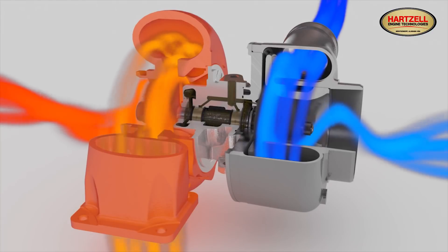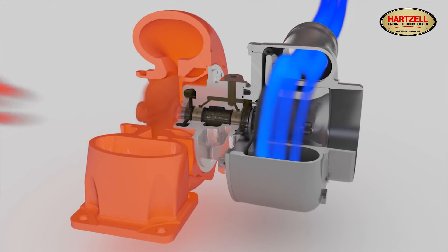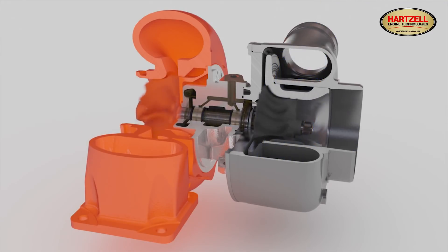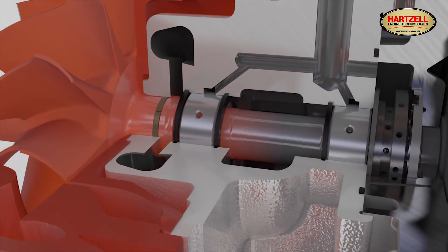Oil flowing through the system is the only way the internal components of the turbocharger can dissipate heat. Cut off the oil flow and the heat literally cooks the residual oil, referred to as coking, which dramatically cuts both the turbocharger's reliability and operational life.